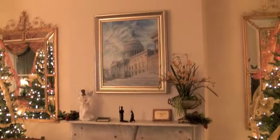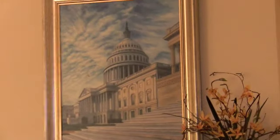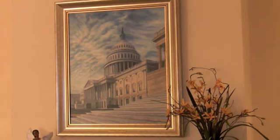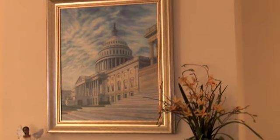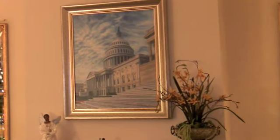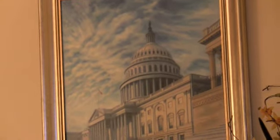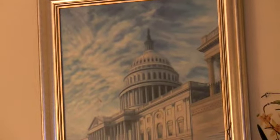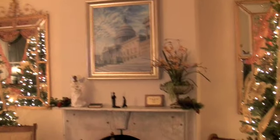You see the fireplace there, and above it an original painting by artist Linda Parker called 'One Nation Under God.' It's the Capitol — an original done for this house, and it's just gorgeous. To the left of the Capitol dome, there's the image of a descending dove. She did not intend to paint that — she painted the sky as it was on that particular day. Only later did we see that image of a descending dove with its tail feathers in the upper left corner and the body pointing down towards the Capitol. We don't say it's anything magical, just a little extra blessing there.